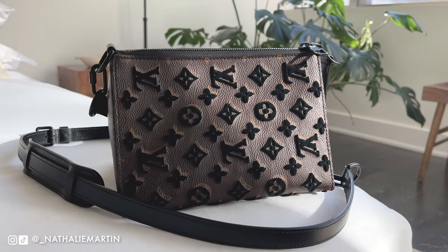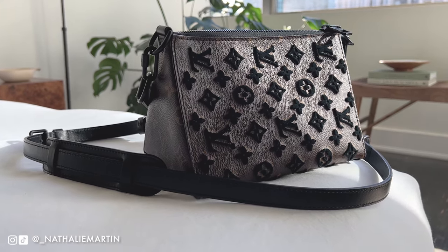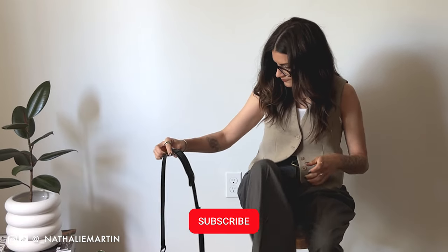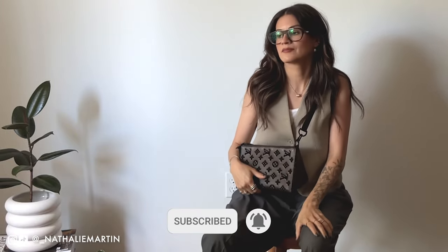Hi, welcome back to my channel. I'm Natalie and I create style content here on YouTube. In this video we're going to be looking at Louis Vuitton's triangle messenger bag designed by the late Virgil Abloh for the 2020 menswear collection.